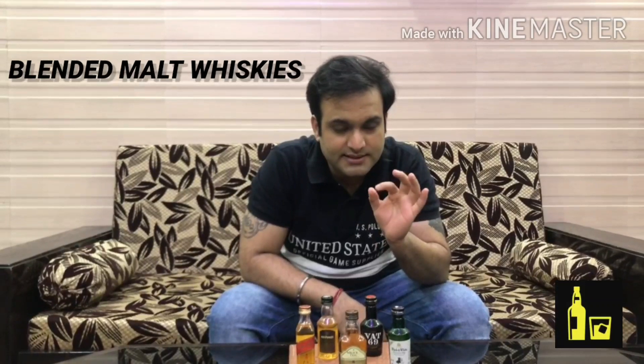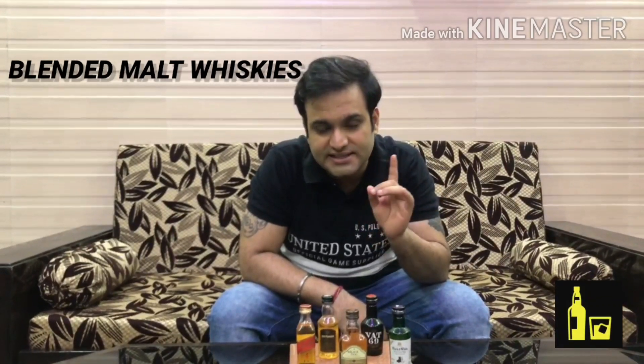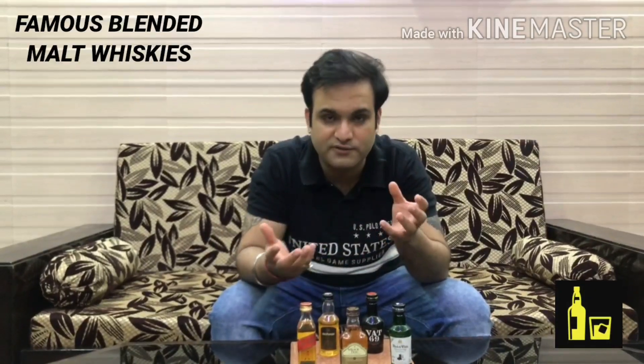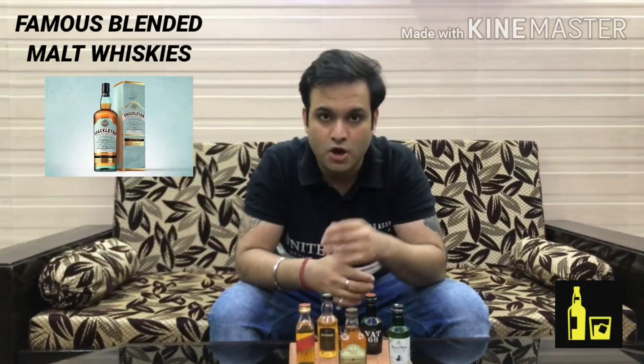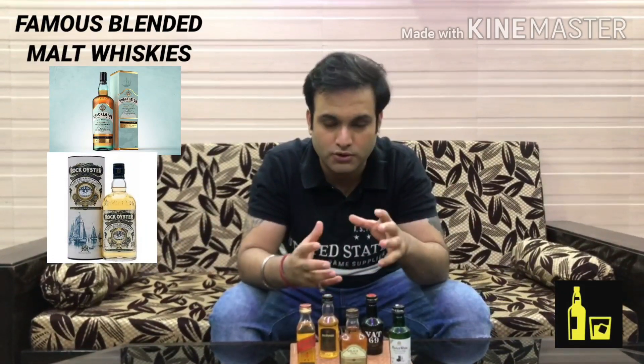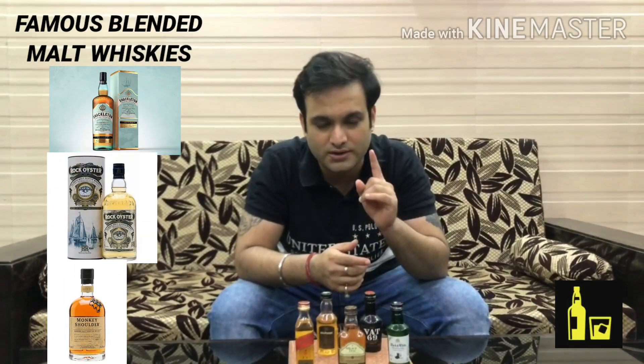The second type is blended malt whisky. As the name suggests, while single malt comes from one distillery, blended malt is a combination of single malts from different distilleries. Some famous blended malt whiskies are Shackleton, Rock Oyster, and — very popular in the Indian market — Monkey Shoulder.